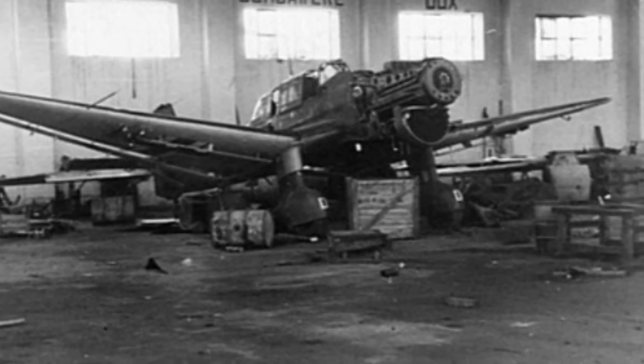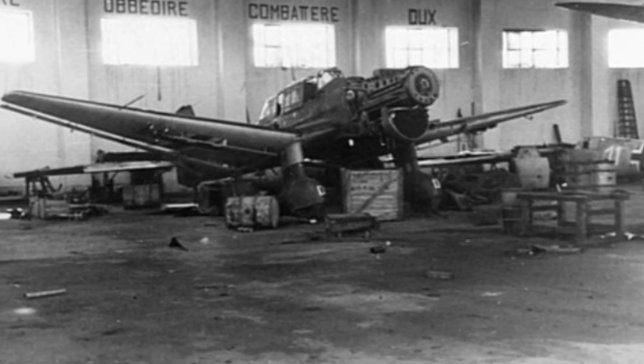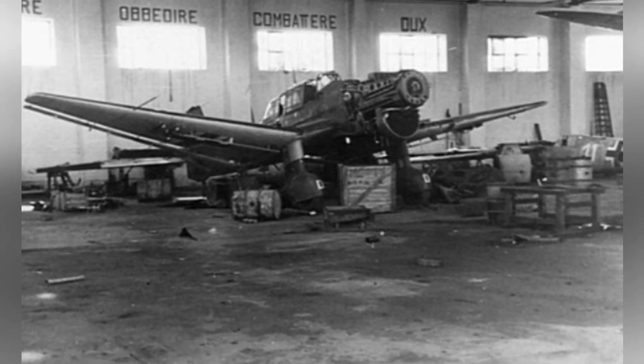A photo of a Ju-87B dive bomber in a hangar in Benaina, Libya, taken on January 15, 1942.